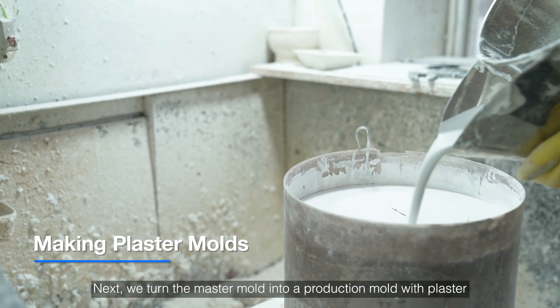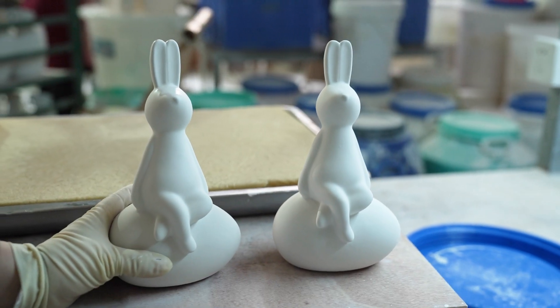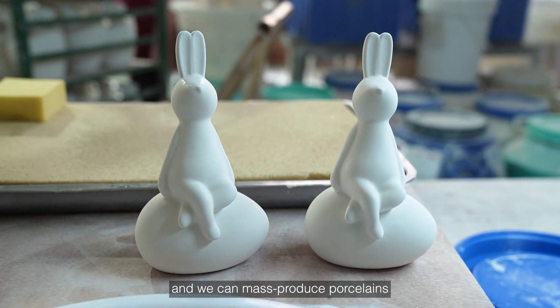Next, we turn the master mold into a production mold with plastic, and we can then mass-produce porcelains.